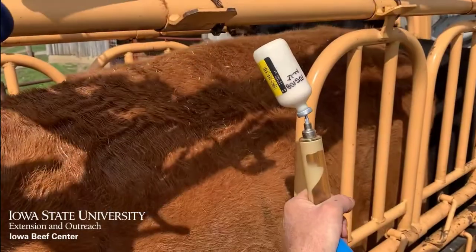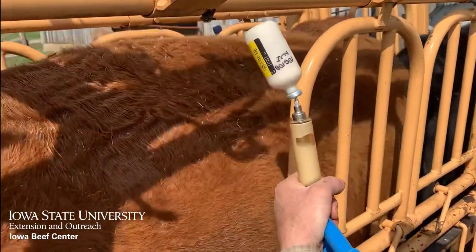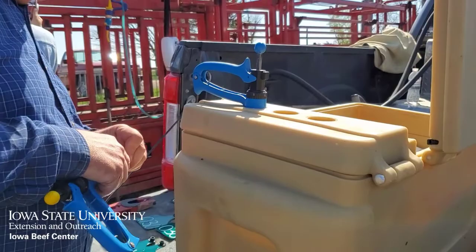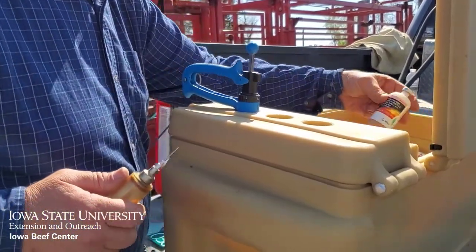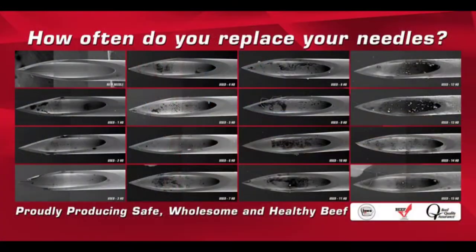Filling syringes that are warm from either sitting in the sun or recently cleaned with boiling water can diminish the efficacy of these products as well. Maintain sharp needles and change them frequently. Contaminated needles are the number one spreader of many underlying diseases like anaplasmosis, so changing needles every 10 to 15 head is a good insurance policy to protect the cow herd and limit disease transfer.